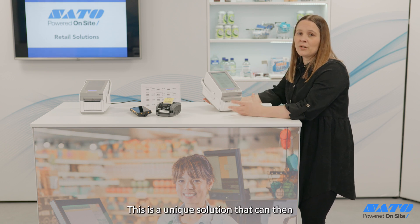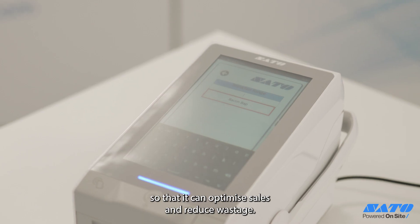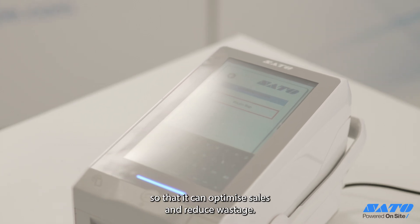This is a unique solution that can make each store individual product plans so that it can optimize sales and reduce wastage.